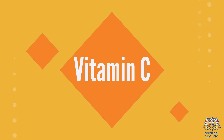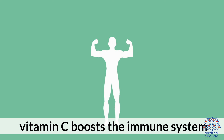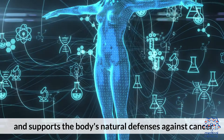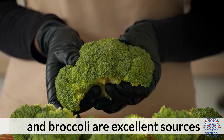2. Vitamin C is an antioxidant that protects cells from damage caused by free radicals. It boosts the immune system and supports the body's natural defenses against cancer. Citrus fruits, strawberries, bell peppers, and broccoli are excellent sources.